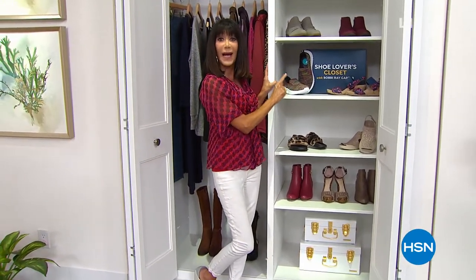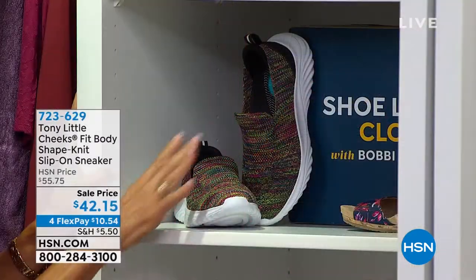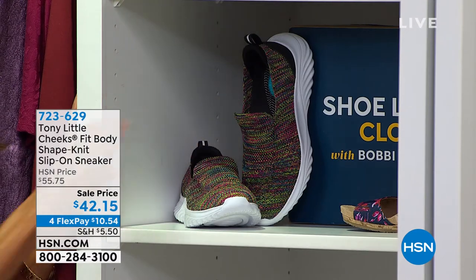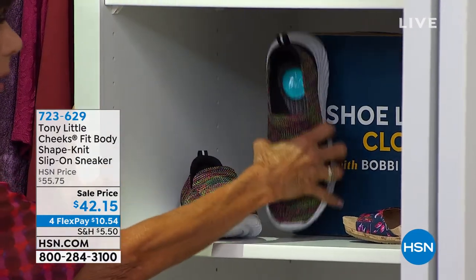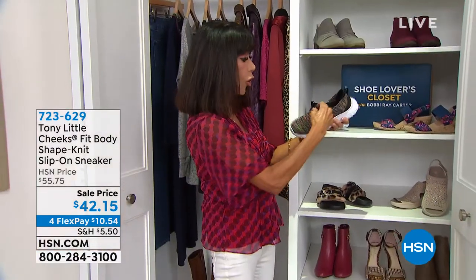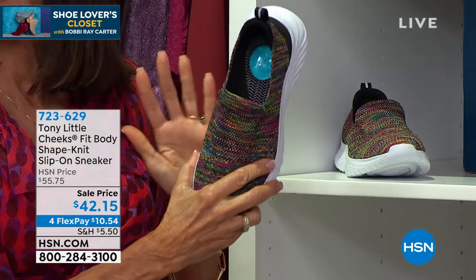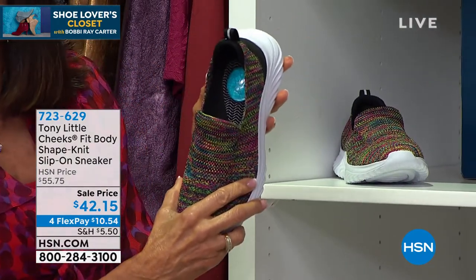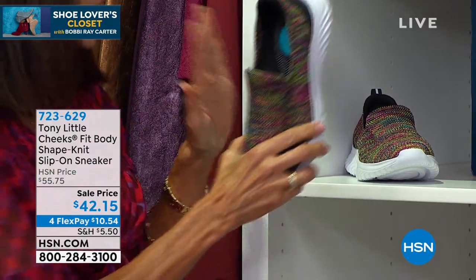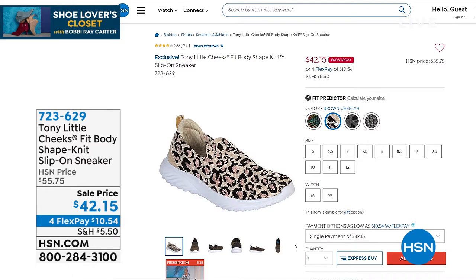One of my favorites from Tony Little — first of all when you look at this it's all knit. I want you to see the inside because there's a really cool gel pad at the heel area and at the forefoot. This is all a stretch knit and today we have them offered at the lowest price we have ever offered: $42.15. We have four colors total.